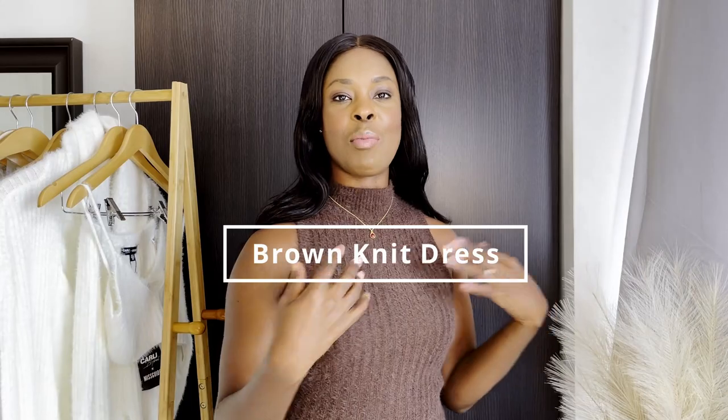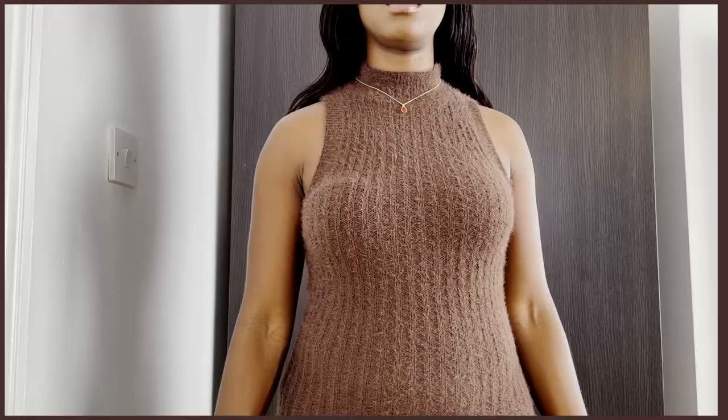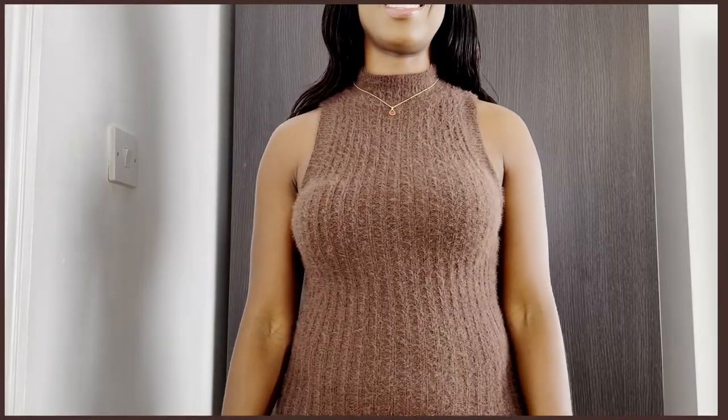The first item I got for this haul I'm already wearing — it is this chocolate fluffy knit dress. It's sleeveless, it's comfy, and it's a very lovely piece. I love the fluffy details because they're a bit different; I don't own anything like this in my wardrobe. The material is stretchy and it has a really high neck.